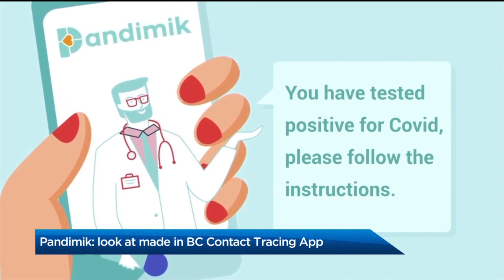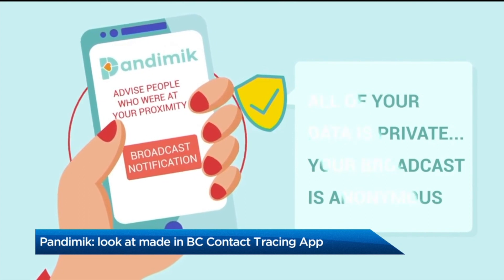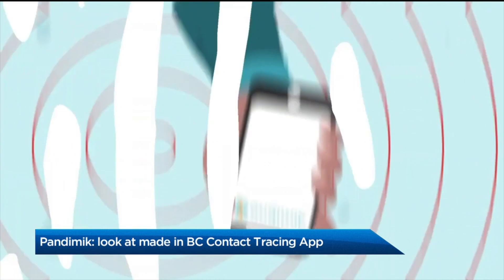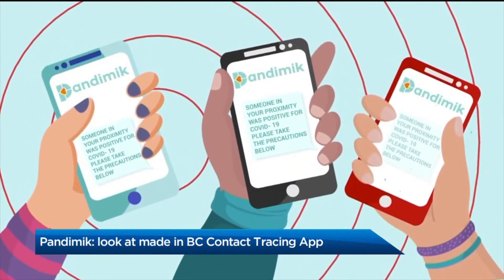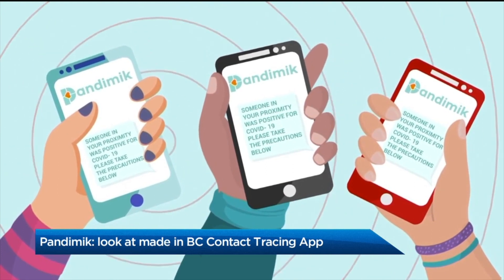So if I get a message from Pandemic, it will essentially tell me to get tested, but it won't tell me who or where I may have contracted COVID. Is that correct? Exactly. There is no revealing of your information. We call it proximity mapping of devices versus user information.